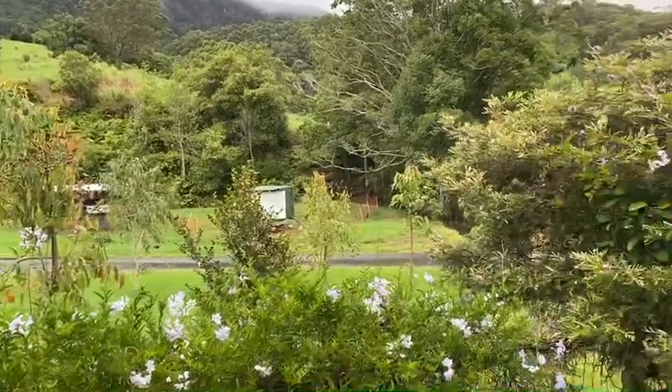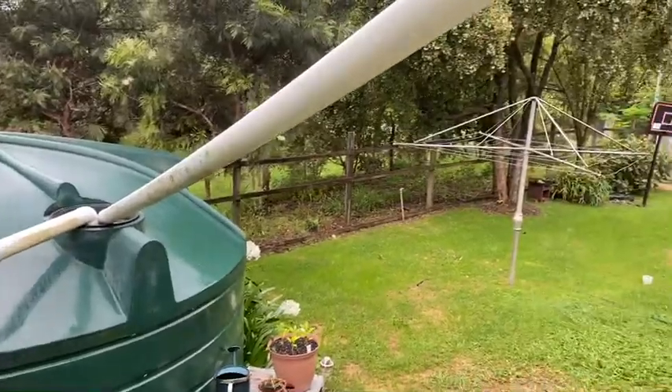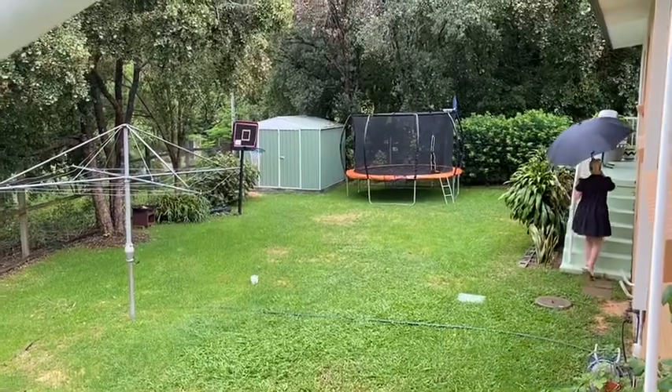A bunch of chooks over there — listen to the cackling chooks. Got the yard here, we've got three tanks, one main one. Another yard down there. A little bit of rain.